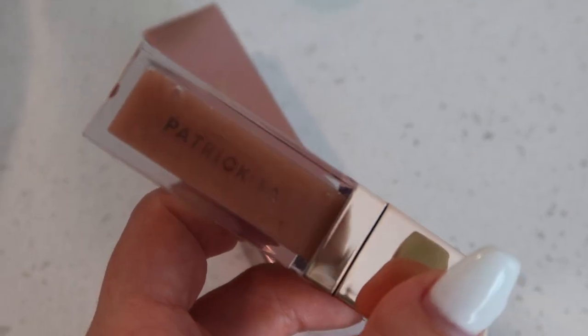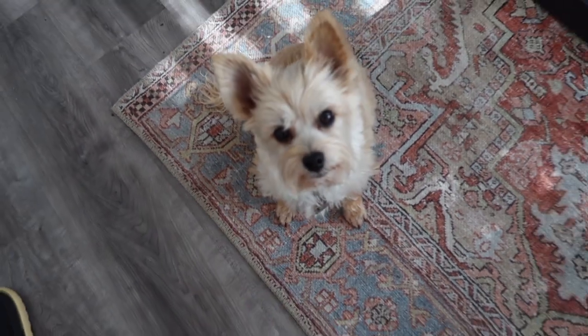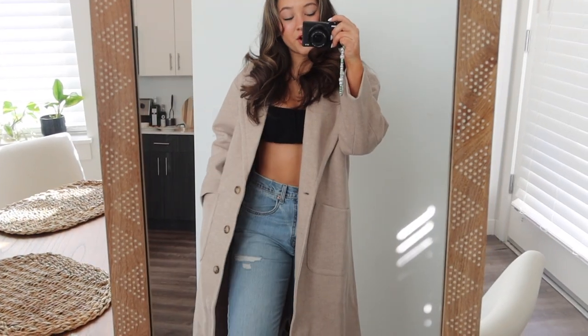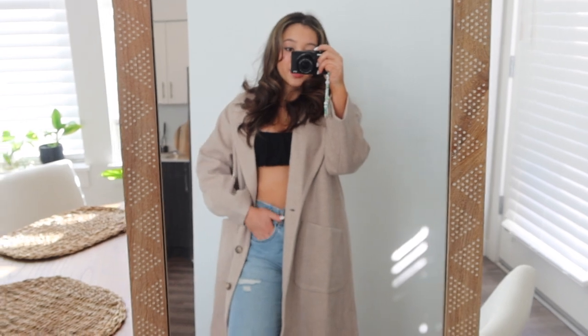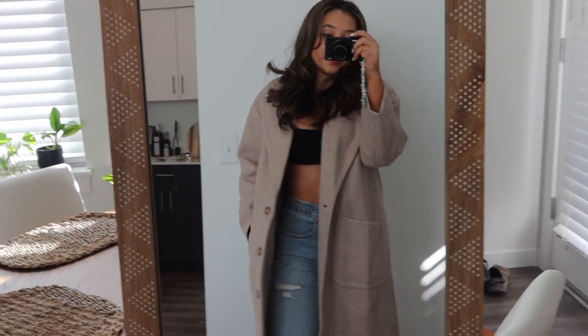Hovey quickly wanted to say hi and show off his handsome haircut. I also bought this trench coat yesterday from Miko Miko — I think it's so cute. I love the length, it's so warm, and I love these big pockets.